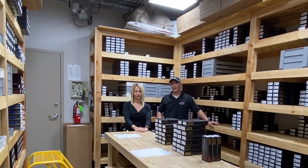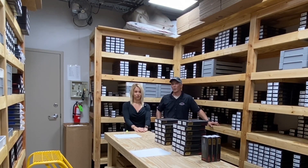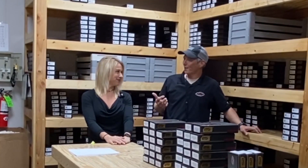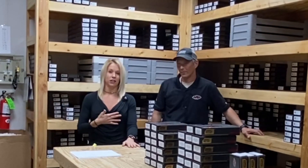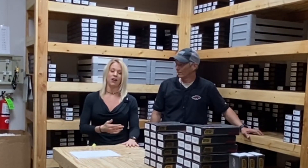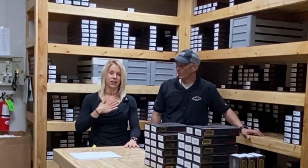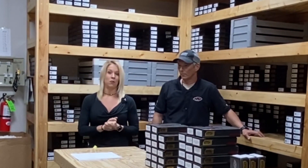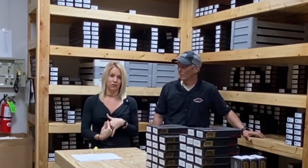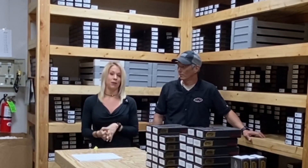After the QC process, everything comes into this room — this is inventory control, and I'm here with Jess. Jess, what are you doing in this room right now? I handle domestic sales. So like Ray said, once knives go through quality control they come into the inventory room, and then we're given the available inventory that we send to dealers once we receive the orders back from our dealers. Inventory is pulled and prepared for shipment.